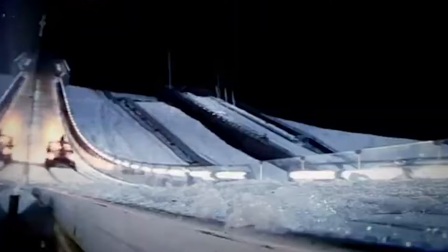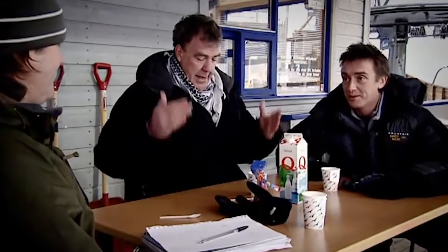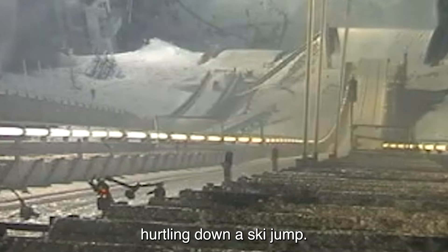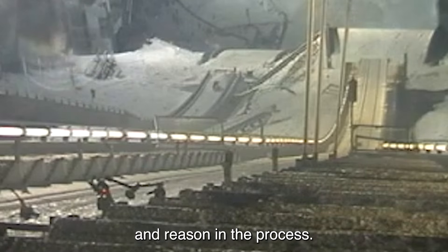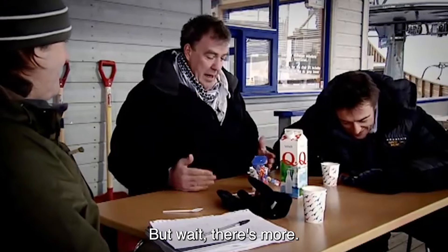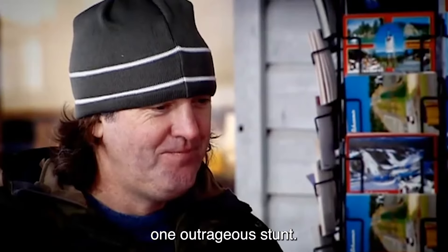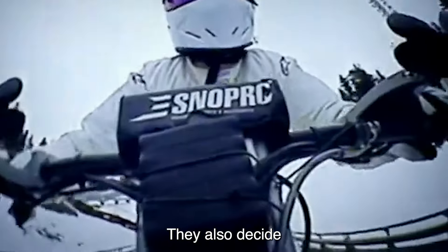Hold on to your hats because we're about to dive into one of the wackiest Top Gear experiments yet — the Ski Jump Mini. A classic Mini, but with a rocket strapped to its back. Can you imagine the madness? The concept alone is enough to make you do a double take. This whole shebang goes down in the Winter Olympics special episode of Top Gear, and it's a roller coaster of insanity from start to finish. Picture Clarkson, Hammond and May gearing up for the ultimate test of automotive absurdity.